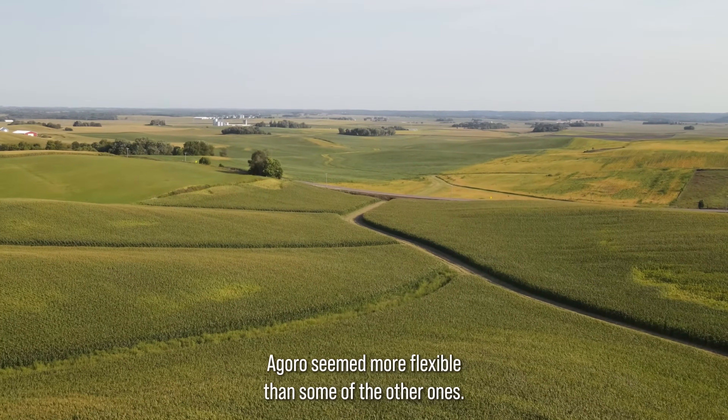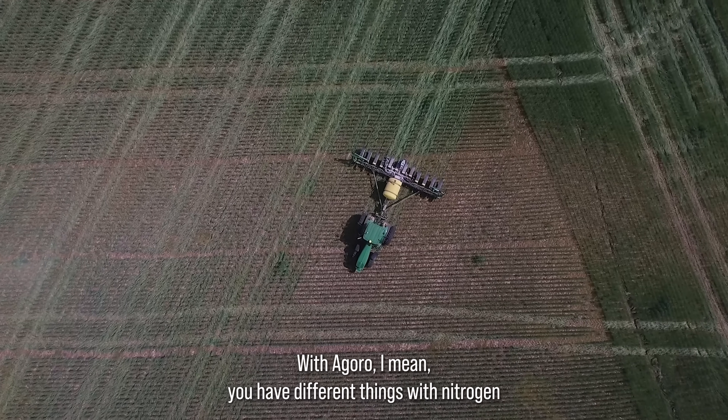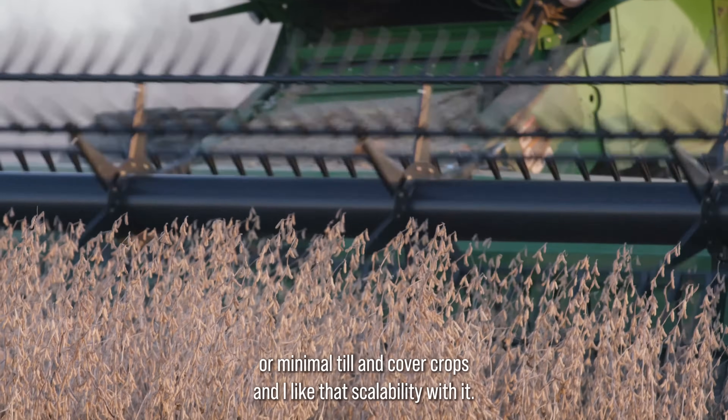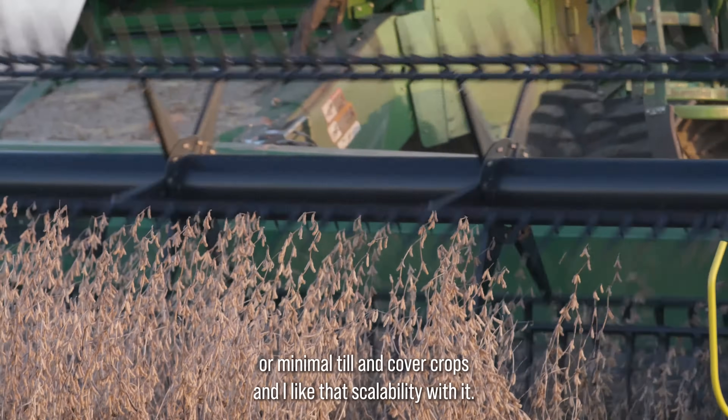Goro seemed more flexible than some of the other ones. With Goro you have different things within nitrogen — you can have no-till or minimal till and cover crops. I like that scalability with it.